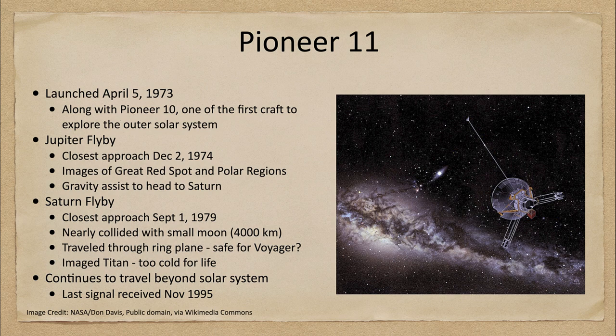Here is an artist's conception of what you might see there — that is the Pioneer 11 craft. This craft was launched along with Pioneer 10 and was one of the first craft to explore the outer solar system, launched in April of 1973.